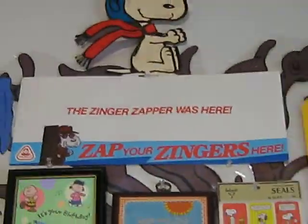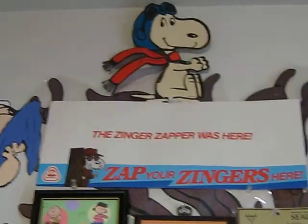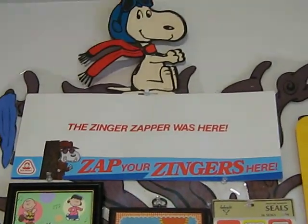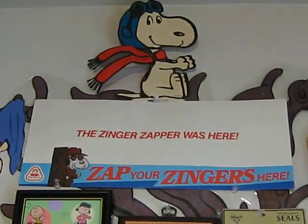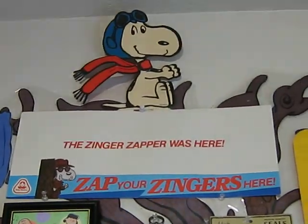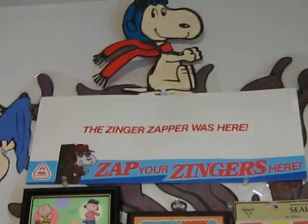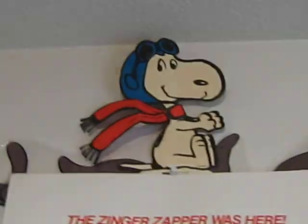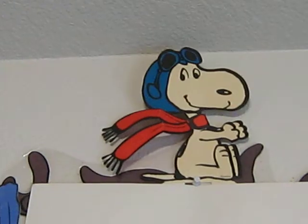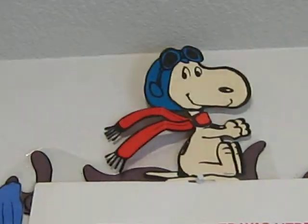Zinger Zapper! Back in the 70s, any kid from the 70s will remember the Peanuts specials were sponsored by Dolly Madison. That's an old Snoopy as the Zinger Zapper shelf talker — they sat on the shelf and the front part folded down as a kind of shelf placement thing. And that was part of a Hallmark centerpiece from the 60s; the only part left is Snoopy in his World War II outfit.